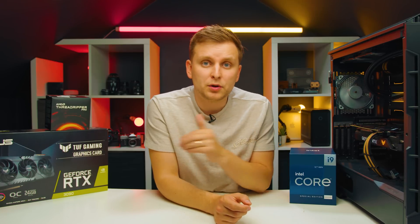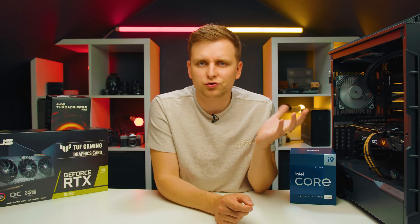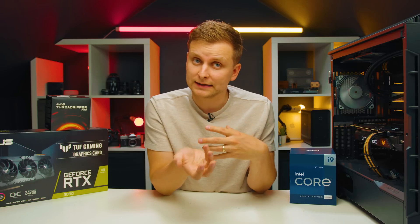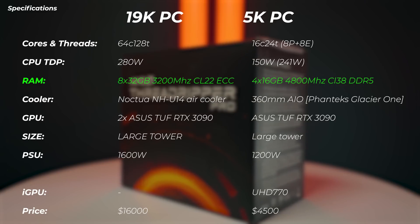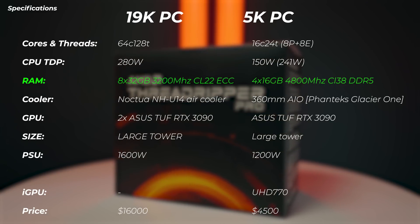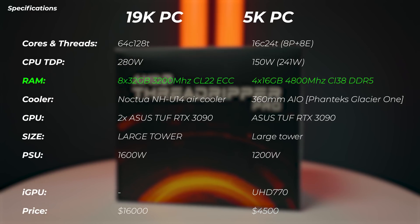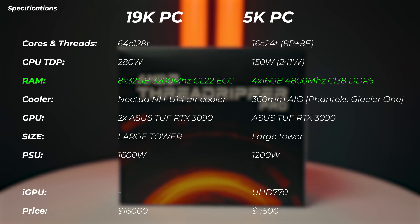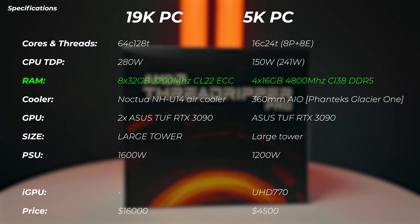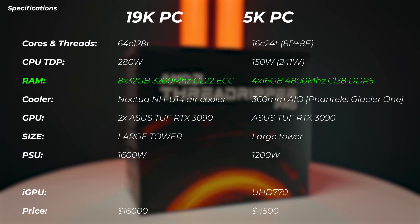Bear in mind that the actual boost power when everything is utilized will be roughly around 241 watts according to Intel, but the real truth is a little bit different. In terms of RAM, we have eight sticks of 32 gigabytes, 3200 MHz CL22 ECC RAM on the 19K PC, and the 5K PC has four times 16 gigabytes of 4800 MHz CL38 DDR5. So DDR4 versus DDR5.